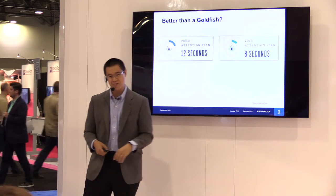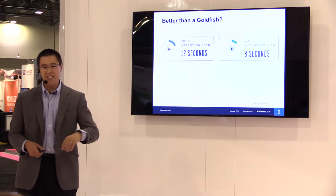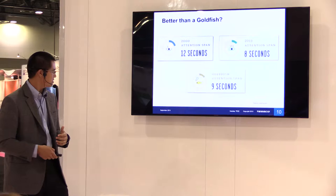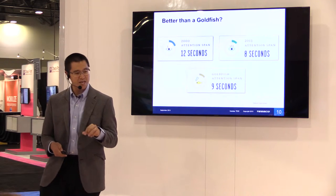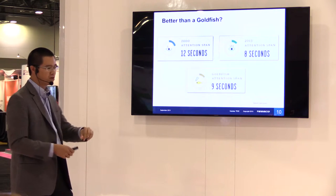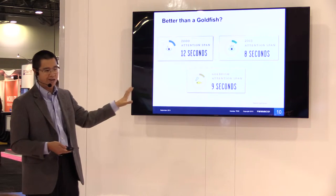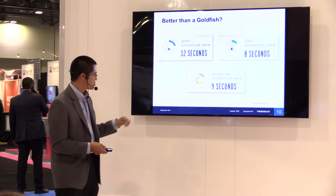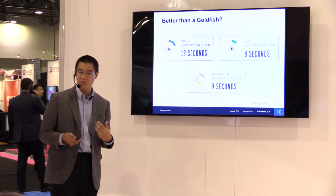In 2000, our average attention span was about 12 seconds. In 2013, it narrowed to eight seconds. Today, a goldfish has a longer attention span than we do as human beings. In order to reach the learner, pattern the content, and ensure retention, you have to understand the patterns and behaviors of today's learner and today's consumer — because a goldfish can spend more time paying attention to something than we as human beings can today.